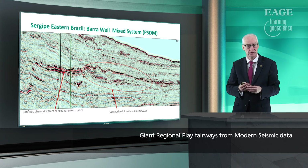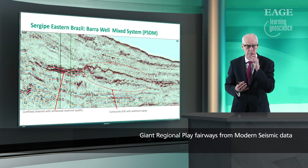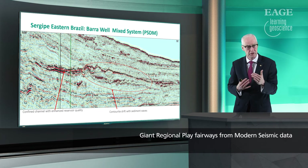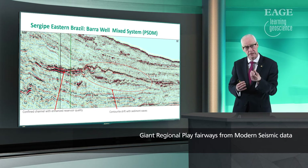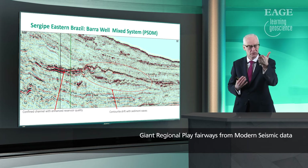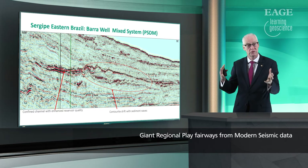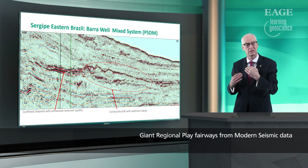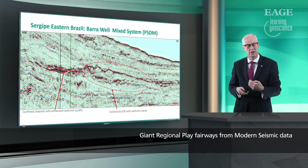Let's look at some of these contourite systems that we're just starting to understand the importance of. This is an example from the Sergipe Basin in eastern Brazil. Petrobras have found perhaps three billion barrels of oil in constrained channel plays running down the slope, but these are all dominated by contourite systems. On the left-hand side of this dip seismic line you can see one of the constrained channels showing where the sands are, and on the right-hand side you can see the contourite drift that this channel is cutting against. The contourite drift has sand waves and all the classic phenomena you'd expect to see.